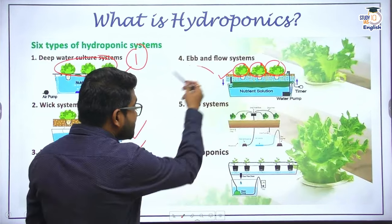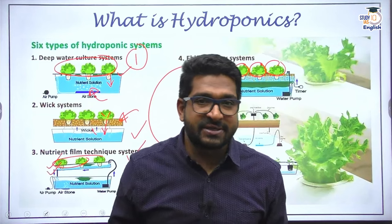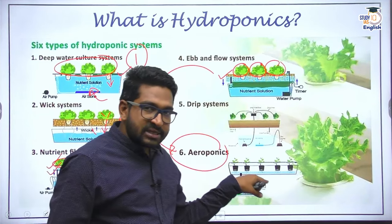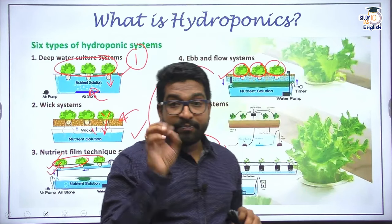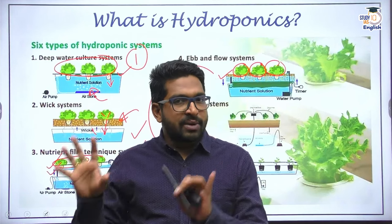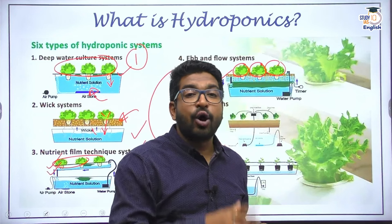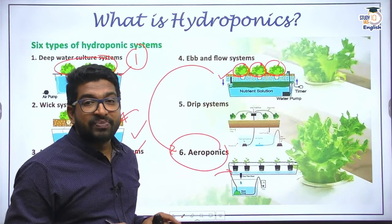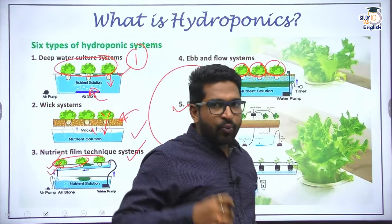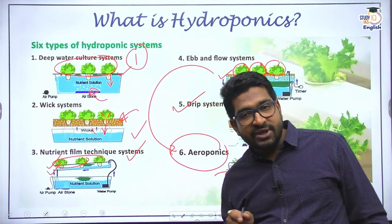Other variants include the ebb and flow system, where roots are sometimes exposed to nutrient-rich water and sometimes left without it — similar to how waves come and go, the nutrient-rich water is supplied and then taken back. Its variant is the aeroponic system, also tested by NASA in space, where seedlings are suspended in air and nutrient-rich water is sprinkled on the roots according to a schedule. Another method is the drip system, where nutrient-rich water is provided drip by drip to the plant roots.